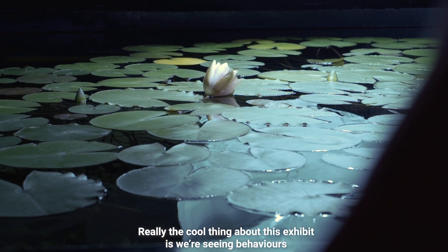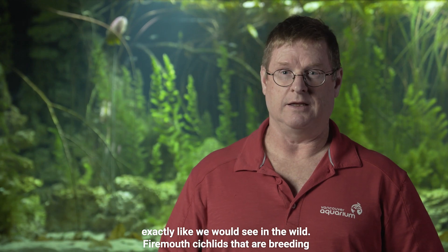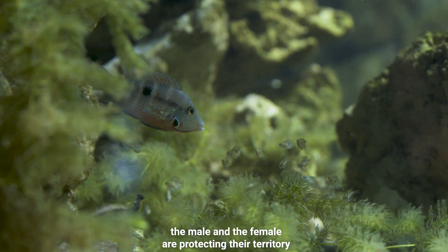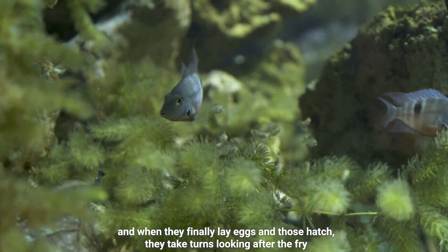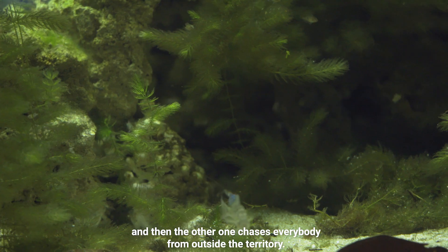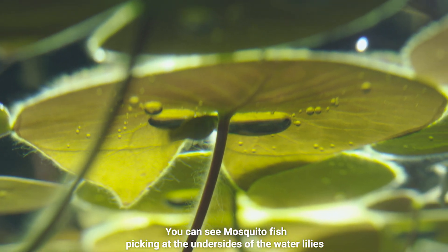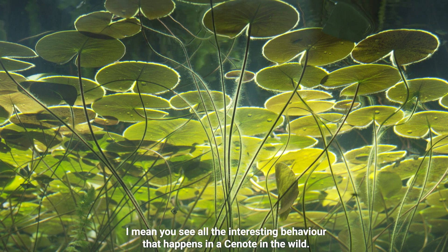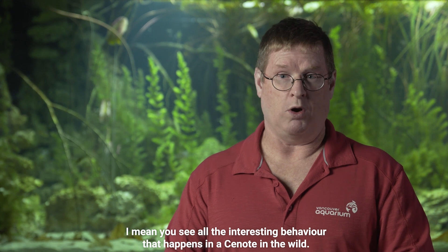Really the cool thing about this exhibit is we're seeing behaviours exactly like we would see in the wild. Firemouth cichlids that are breeding — the male and the female are protecting their territory. And when they finally lay eggs and those hatch, they take turns looking after the fry and then the other one chases everybody from outside the territory. You can see mosquito fish picking at the undersides of the water lilies. You see all the interesting behaviour that happens in the Cenote in the wild.